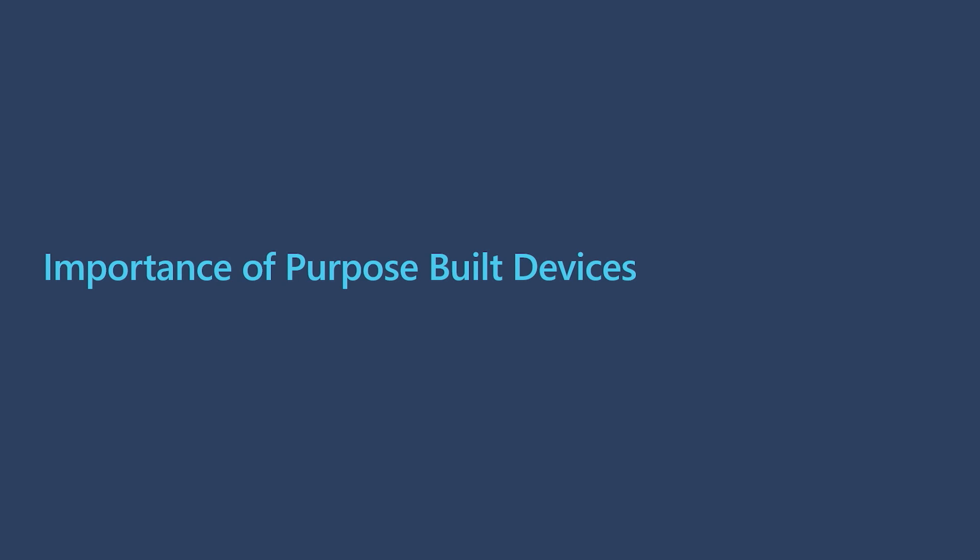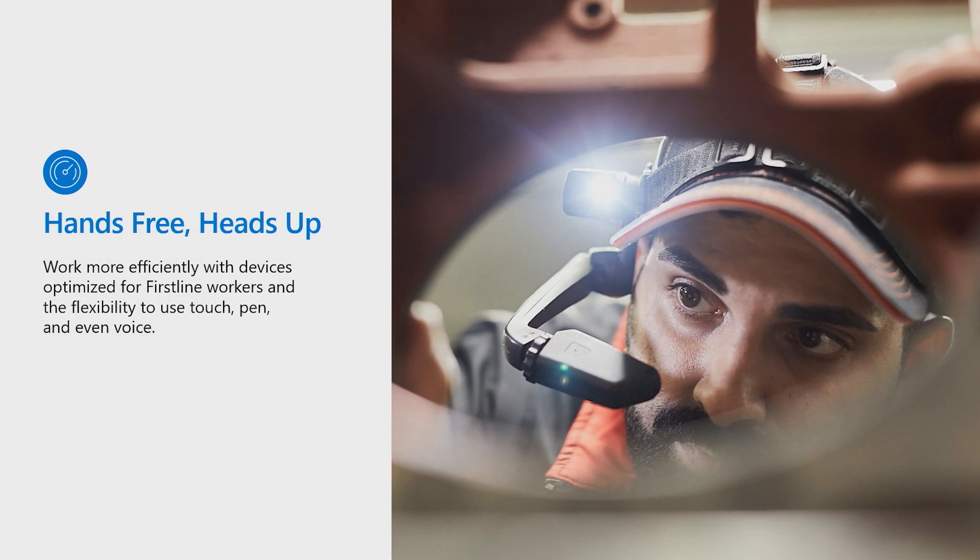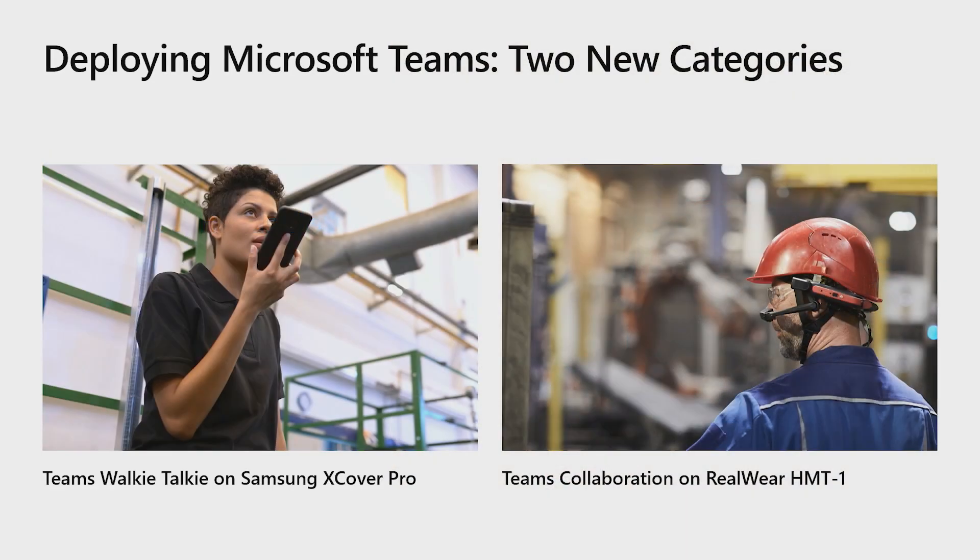Now let's take a look at why equipping the first line with the right tools and technology — purpose-built for the task at hand — is so important. You enable the ability for first-line workers to meet the unique business and industry needs your organization faces. With more industry-specific form factors being created every day, there are more options than ever. You also create safer work environments for the team by being able to leverage new ways to input and communicate, including touch, pen, and voice. Let's take a look at these two new categories of devices: the X-Cover Pro by Samsung and the RealWear HMT1.